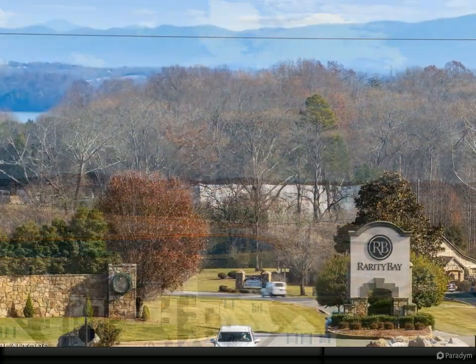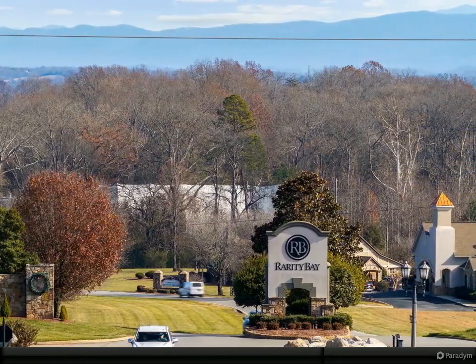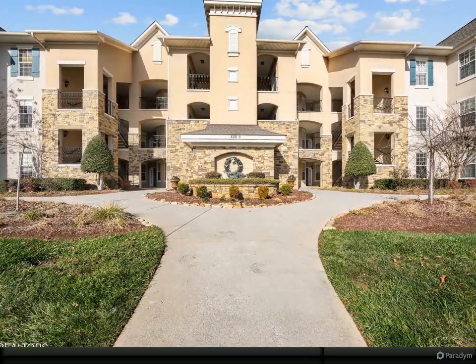The community boasts amenities such as community pool, golf course, tennis courts, putting greens, pickleball courts, clubhouse, fitness center, boat ramp, and much more.